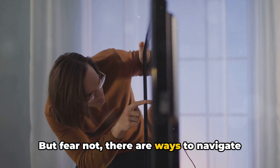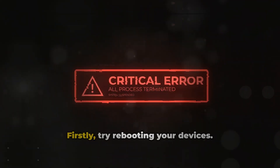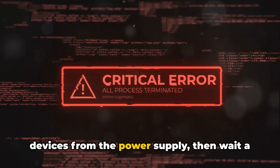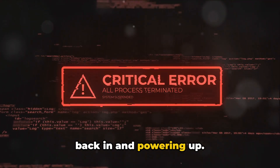But fear not, there are ways to navigate this issue and get back to your binge-watching in no time. Firstly, try rebooting your devices. It's a simple step, but often an effective one. Power everything down, unplug your devices from the power supply, then wait a few minutes before plugging everything back in and powering up.